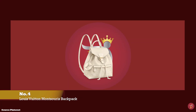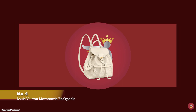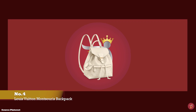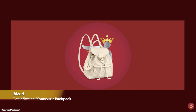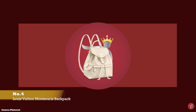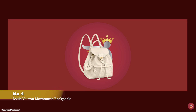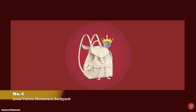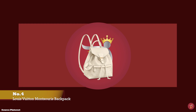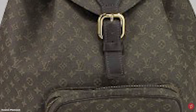At number four, we have the Louis Vuitton Montsouris Backpack. Released in 1994, it rapidly became an iconic Louis Vuitton backpack and the most popular backpack in the early 2000s. The Louis Vuitton Montsouris Backpack is named after Montsouris Park, on the southern edge of Paris — one of the largest green spaces in the city and a favourite walking spot of many Parisians.